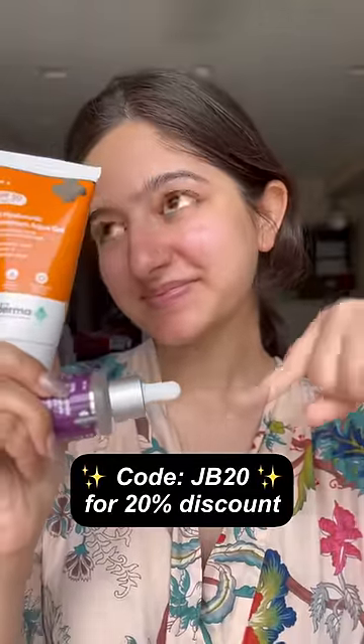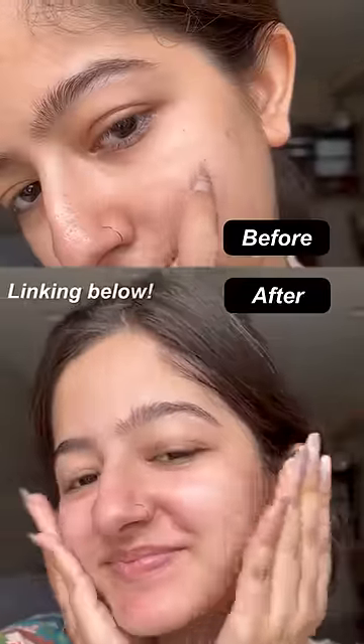If you want to try your hands on this, make sure to use my code and enjoy a 20% discount on their website. Bye!